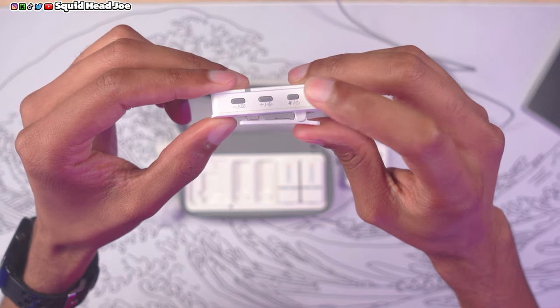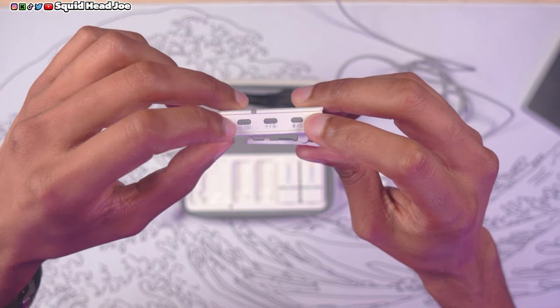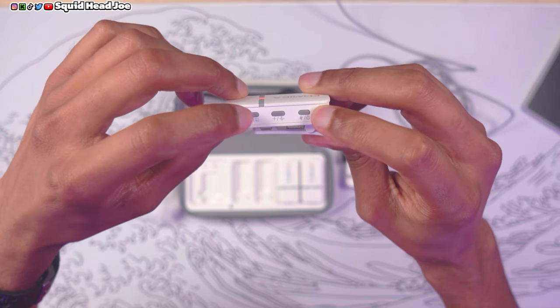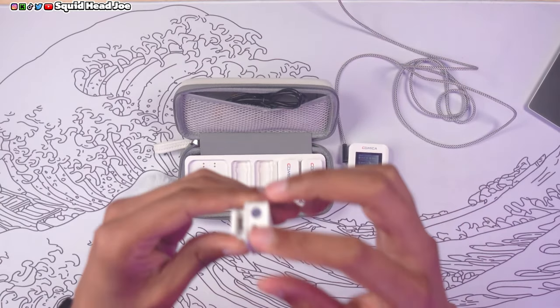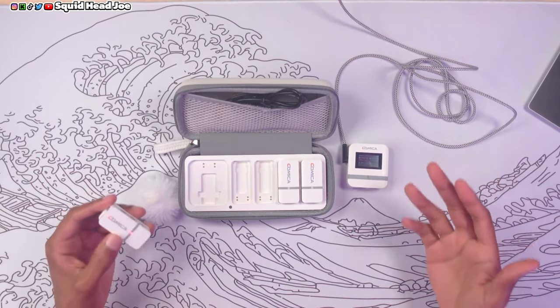On the actual transmitter itself you have the mute button, the power button, an artificial denoiser, plus and minus buttons for volume, a re-sync button, a lapel mic jack, and the built-in microphone right there.